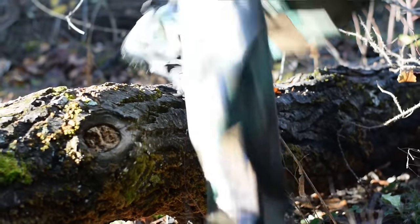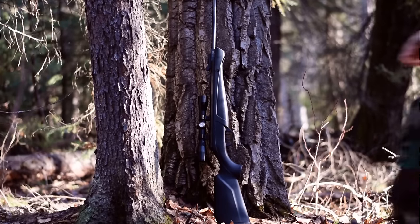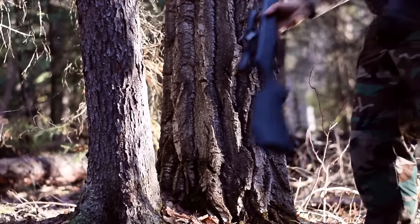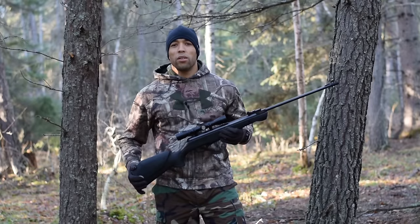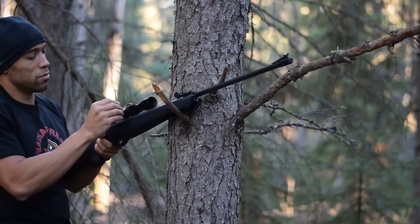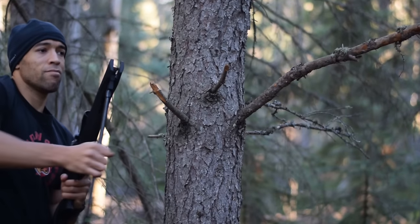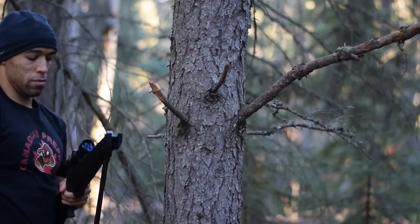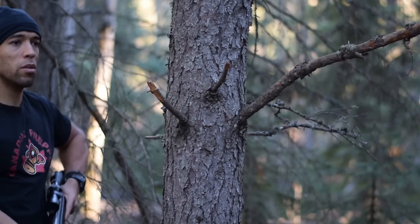Right now my gun collection is very bare bones — just covering the basics: a shotgun, large bore rifle, semi-automatic, a .22, and now this air rifle, as well as a compound bow, crossbow, and a few recurve traditional bows. I've got all my bases covered, and now it might be time to step it up a notch into more eccentric firearms.